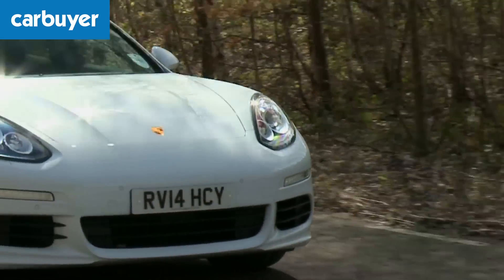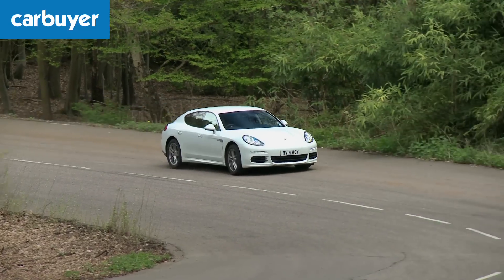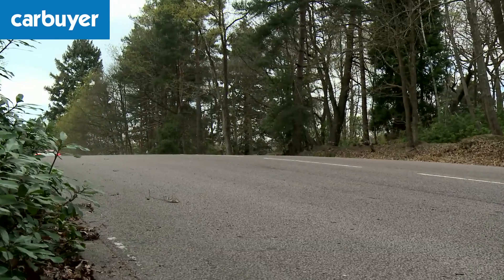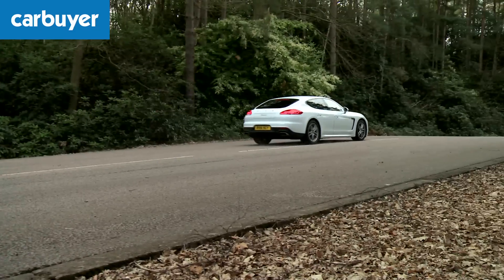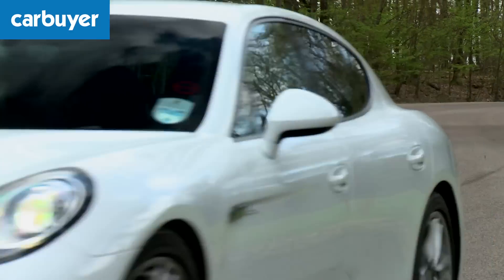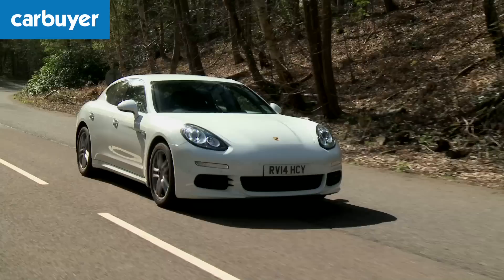Really little has changed with the Panamera apart from some new engines. In addition to the V6, V8 and V8 twin turbo petrols, there's the new Panamera E-Hybrid which now has plug-in technology that enables it to do over 90 miles per gallon. Also there's a new twin turbo V6 petrol which can do 0-60 in just 4.8 seconds when fitted with a sport chrono package.